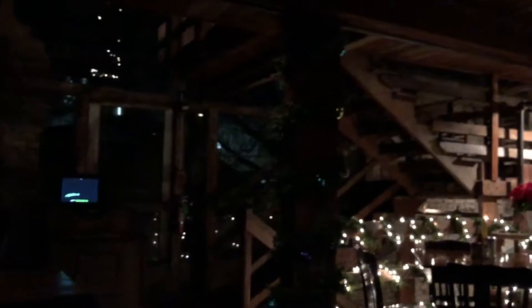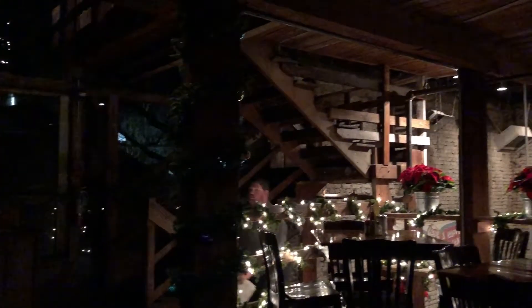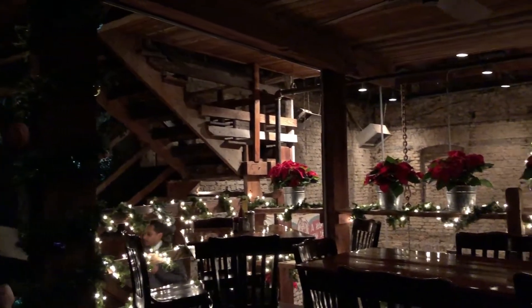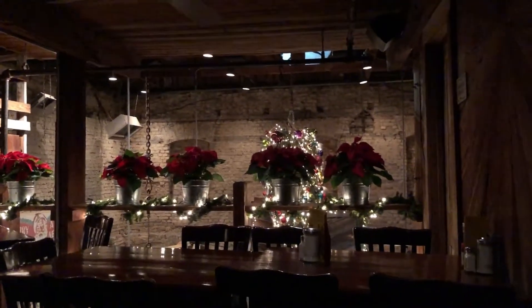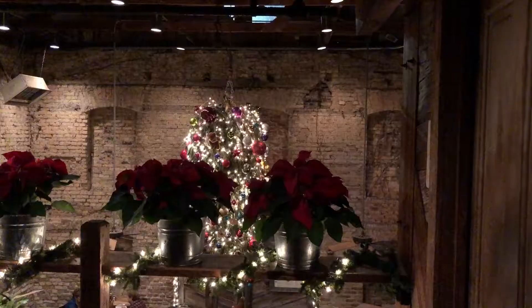That's me underneath the lamp. This is inside the Grist Mill — it's a restaurant, and we're upstairs on the second or third level. The windows were wide open and you could see the Guadalupe River. Very nice evening, great food too.